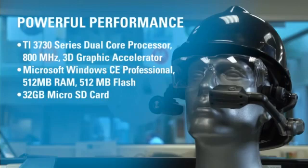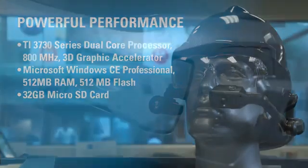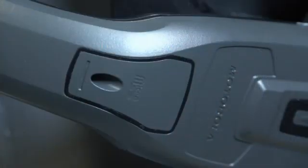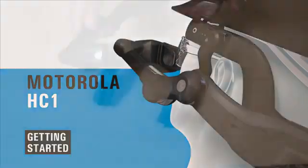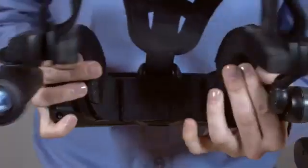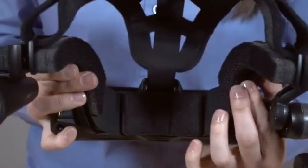Designed with a TI-OMAP3 dual-core processor running Windows CE Professional, the HC1 offers fast and reliable performance. The HC1 comes with 512 MB of RAM, plus an accessible micro-SD card slot for expansion of up to 32 GB of memory. The HC1 is highly customizable and can easily be configured for users' safety and comfort.